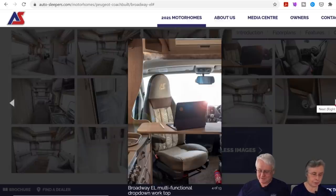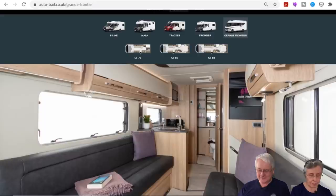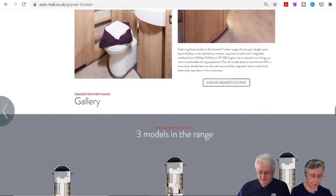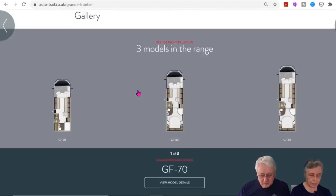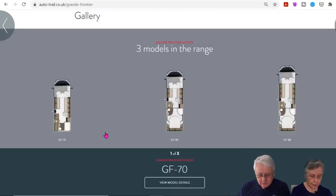That would definitely be a van we'd want to go and see. Next we'd probably head to Auto Trail, because apparently they are the first British manufacturer to launch an A-class van and they're calling it the Grand Frontier. There are three in the range: the GF70 end lounge, the GF80, and the GF88, which are both rear island beds.